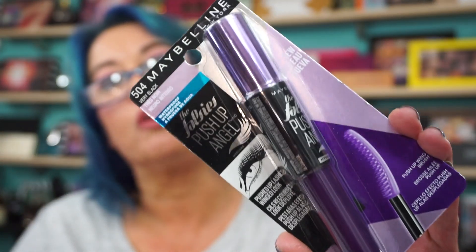I picked up the Maybelline Falsies Push-Up Angel, which is one of my favorites. 50% off.